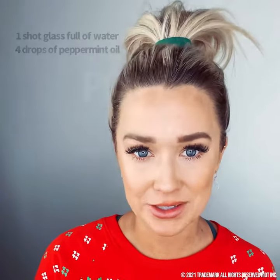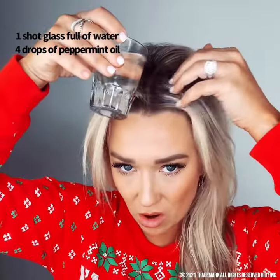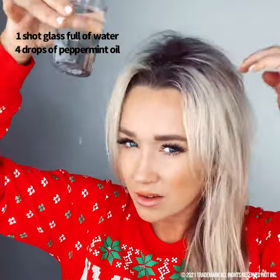Peppermint oil is great for helping balance the pH level of your scalp. So what I'm going to do is just kind of dump it on and massage it into my scalp. If you're feeling tingling sensations, that's because it's working.